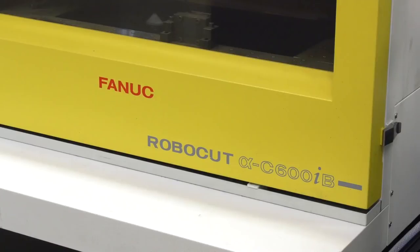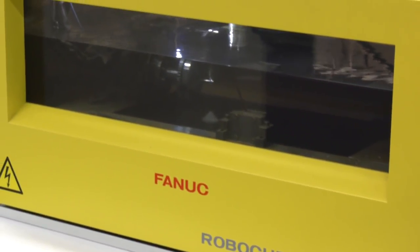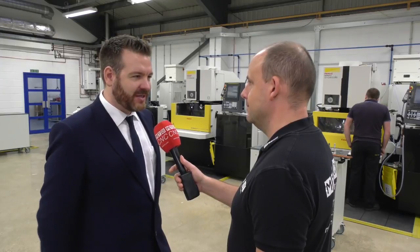What tolerances do you maintain using these machines? We regularly maintain five microns consistently — that's a typical tolerance for a typical component we produce. This is the new B-series range, and the machine in the middle, the C600 IB, comes with scales as well, giving even further improved accuracy. We're yet to fully see the benefits as we've done about three jobs on that machine so far, but it has glass linear scales giving increased accuracy over the other two.